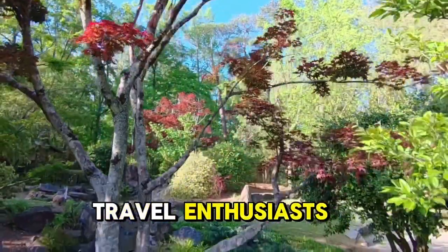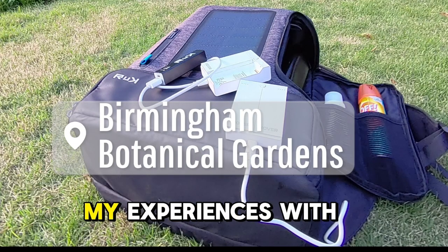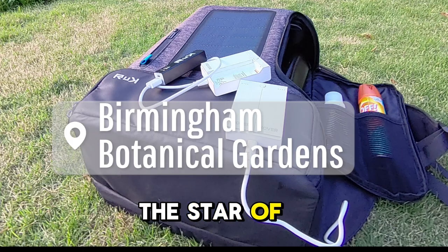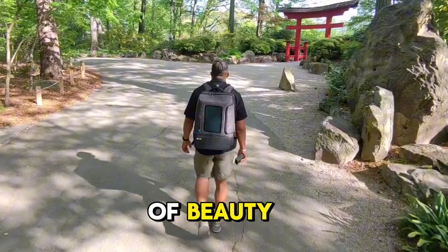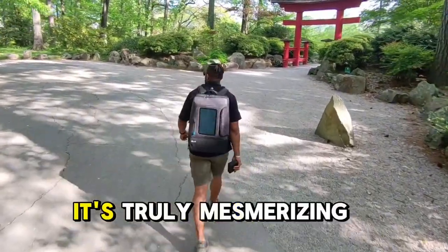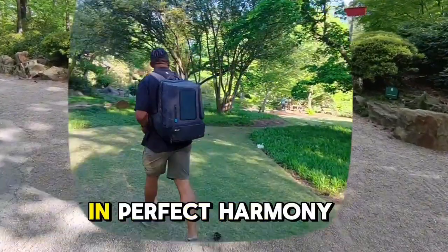Hey there, fellow travel enthusiasts. I'm back from a fantastic trip to the Birmingham Botanical Gardens, and I can't wait to share my experiences with you. First things first, let's talk about the star of the show — Birmingham Botanical Gardens. These gardens are a treasure trove of beauty, hosting over 15,000 different species of plants. It's truly mesmerizing to see all these varieties come together in perfect harmony.